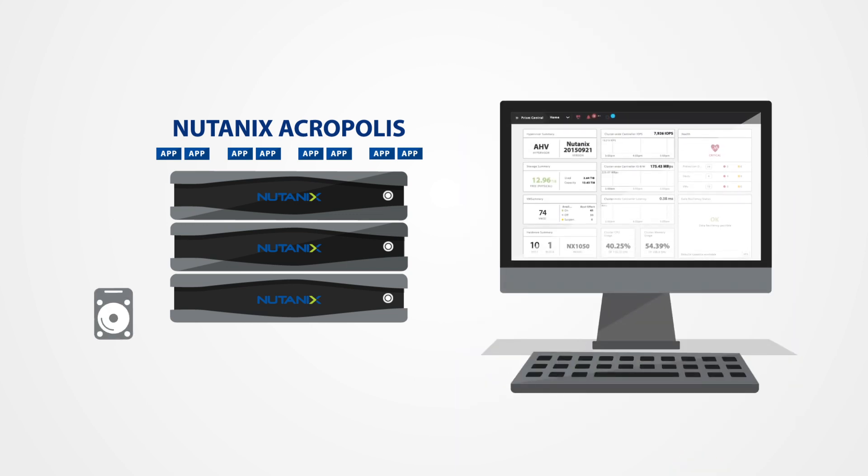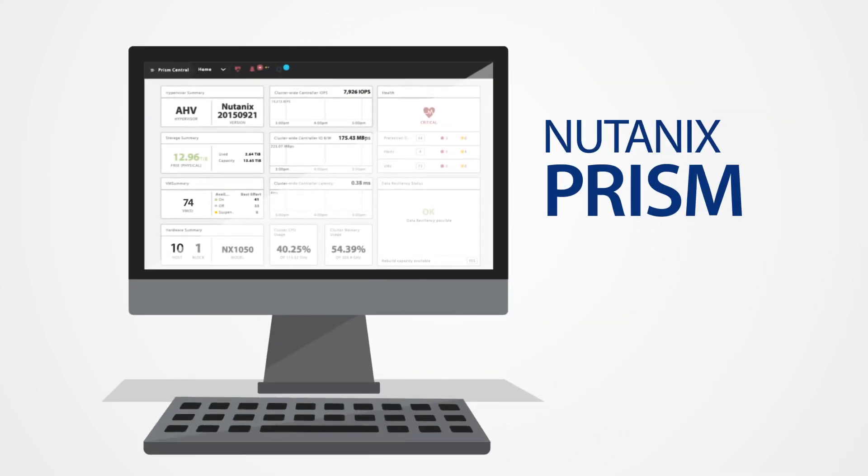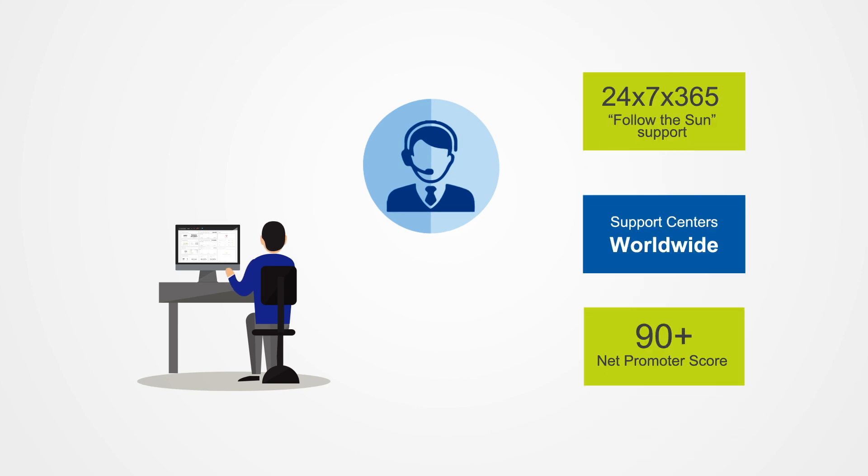The entire infrastructure stack, from disks to VMs, is managed with a resilient consumer-grade management platform, Nutanix Prism, which runs right out of the box and scales as the infrastructure grows. Industry-leading support covers the entire infrastructure stack.